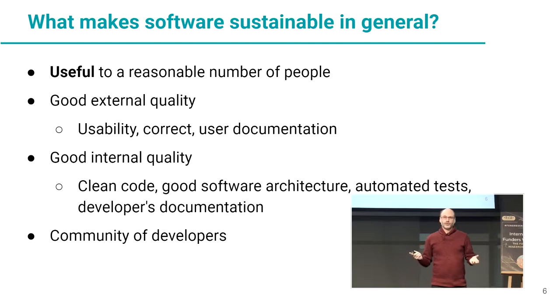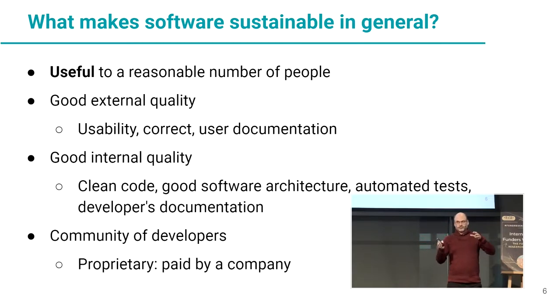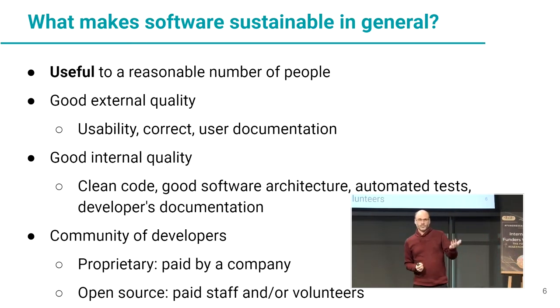And you have a community of developers. When it's proprietary software, this is normally paid. When it's open source, you can have paid staff, volunteers, or a mix of both. All of this is required to have sustainable software that will live for at least a decade or more.